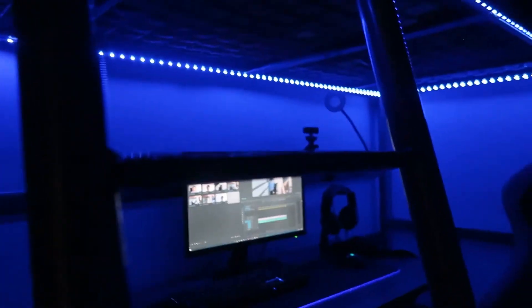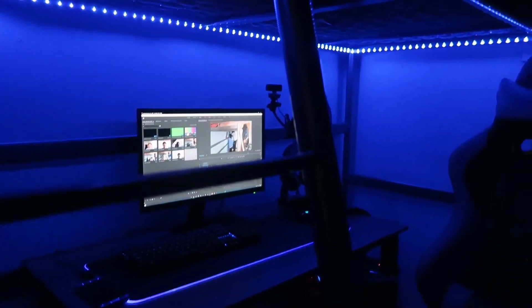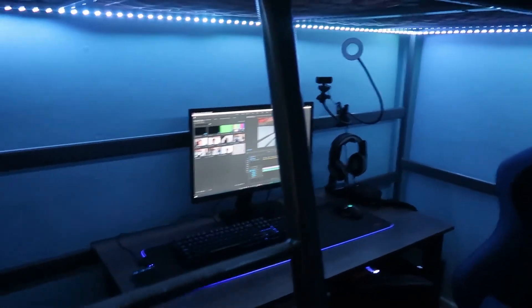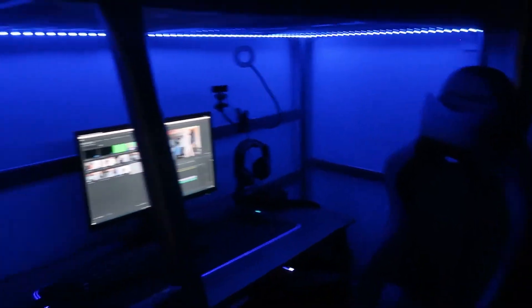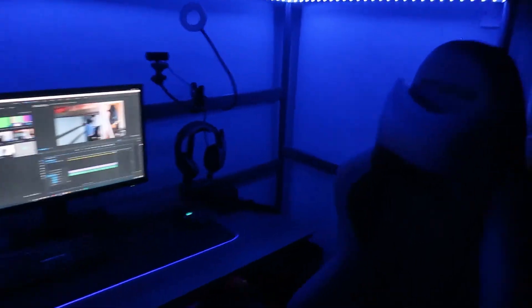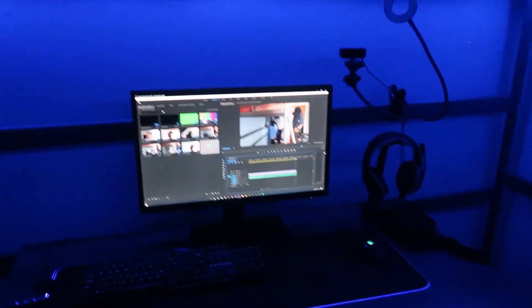Let me get the remote out and show you the remote for the LED strip. So I can change any color — boom, red, green, whatever color you want — the whole rainbow. I keep it blue because blue is the sexiest color, I can't lie. That's why everything I've got is blue — the chair's blue, the keyboard's blue, everything is blue.